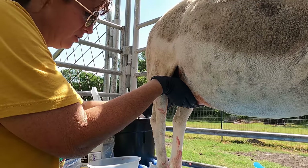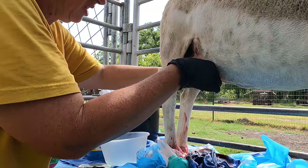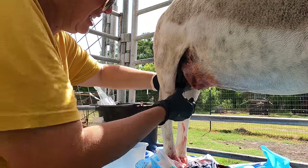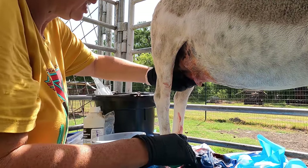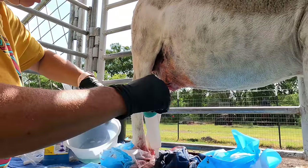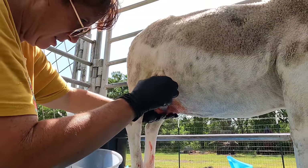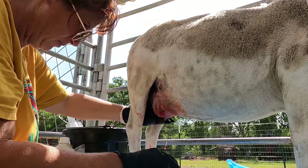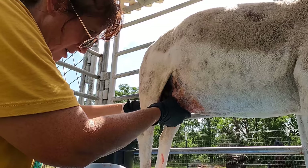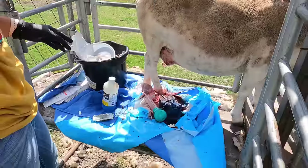Chlorhexidine is just like a cleaning solution, so I'm just trying to hold it in there and then squeeze it out. Then we're going to treat her with some antibiotics and I'm going to give her some pain medicine also. It feels so much better. I'm still getting a little pus out back here.